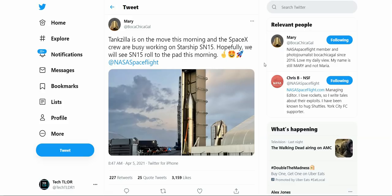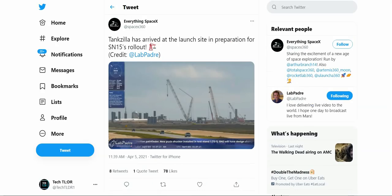First up, Mary from Boca Tiga had tweeted a photo of the SN15 — SpaceX crew there working on it, and the nose cone was recently attached. They are getting this ready to roll out to the pad. Tankzilla, which is the crane that actually moves the Starships around, has been moved to the launch facility itself. And if we look at LabPadre's stream earlier — this comes from Everything SpaceX — he had tweeted a photo showing Tankzilla had arrived at the launch site for SN15's rollout.